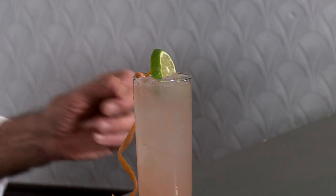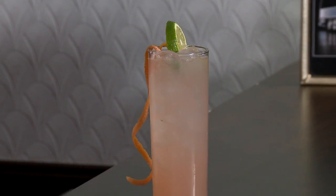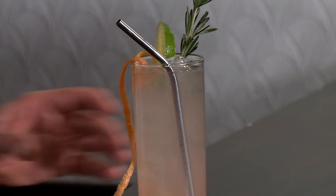All we do now is garnish with a little lime wheel just for color, a wonderful little rind of grapefruit, and why not a little rosemary sprig and a straw. There's a greyhound!